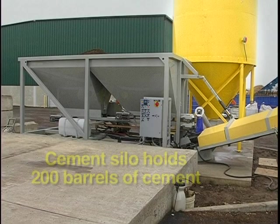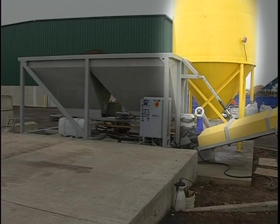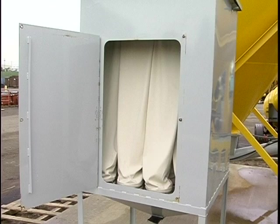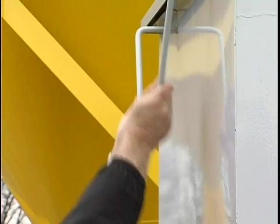The cement silo holds 200 barrels of cement, which is enough to mix approximately 160 yards of concrete before refilling. The material loader and silo use an EPA approved bag house to capture cement dust during the filling of the silo. The bag house will require regular maintenance to provide good filtration.